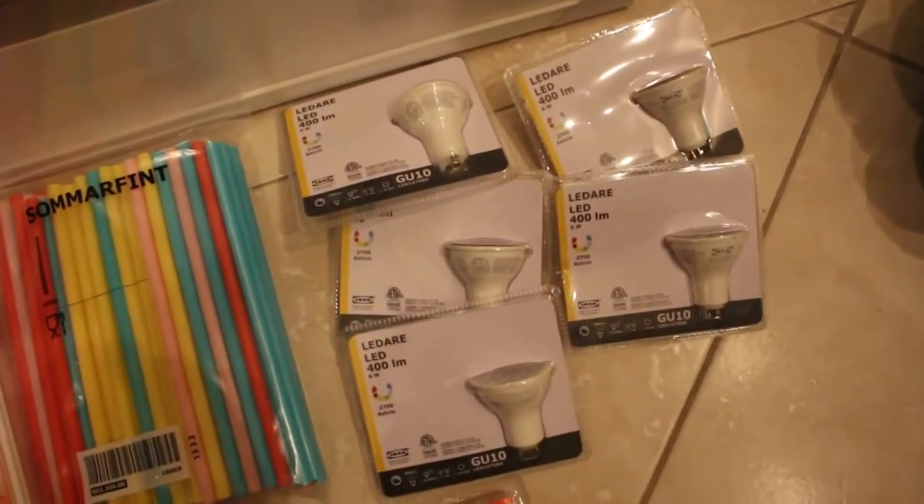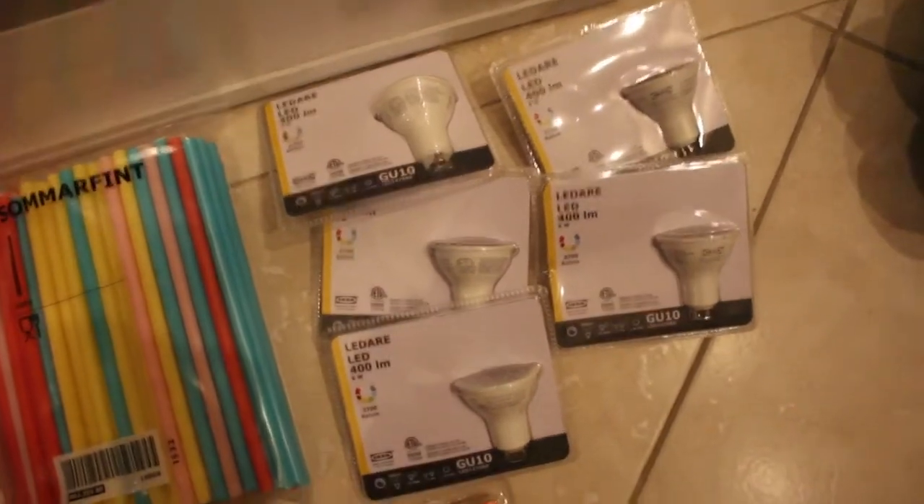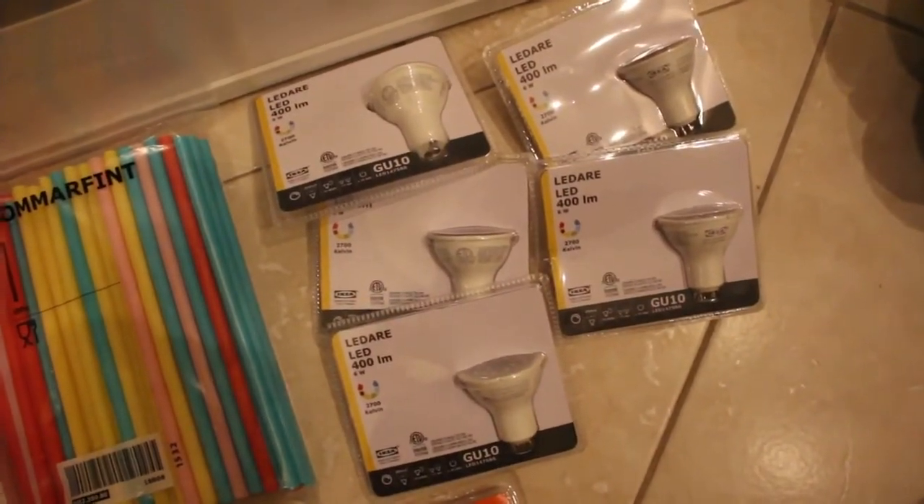Five LED light bulbs for a new spotlight that we purchased for the kitchen. And that's it guys — I will do a video on my gallery wall as soon as I have it up.